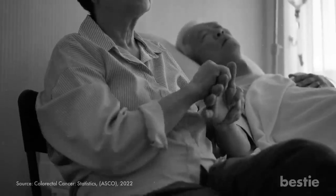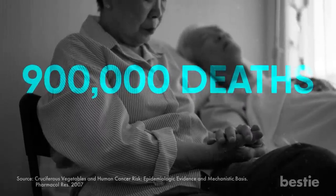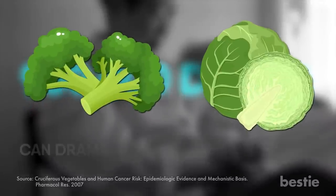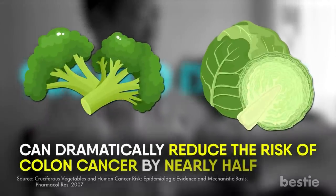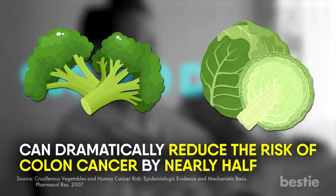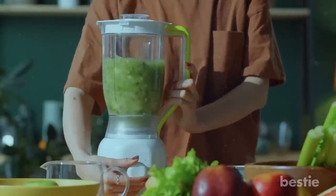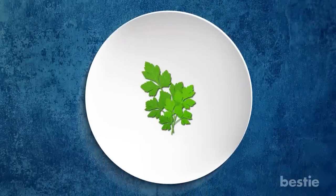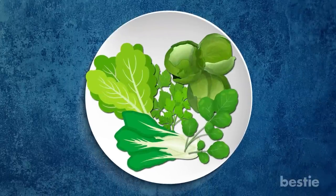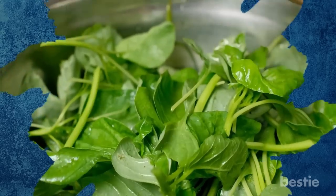The year 2020 saw around 900,000 deaths due to colorectal cancer. According to a study, members of the cruciferous family, especially broccoli and cabbage, can dramatically reduce the risk of colon cancer by nearly half. If eating raw cruciferous veggies isn't your thing, add parsley, Brussels sprouts, collard greens, bok choy, and watercress while fixing yourself a healthy plate. Remember: the darker the leafy green, the better it is for your digestive system.